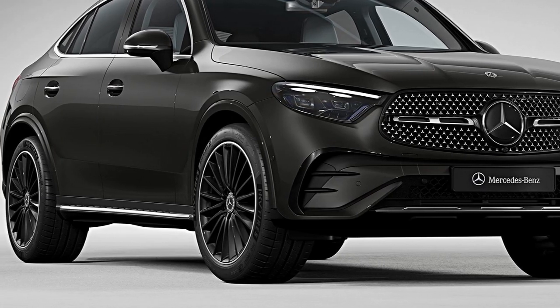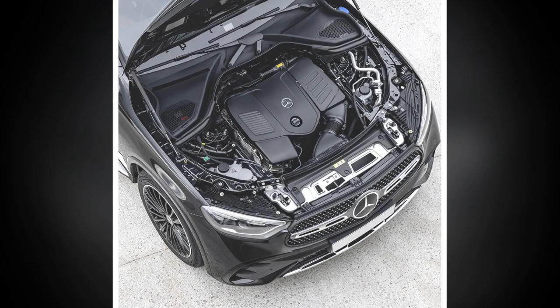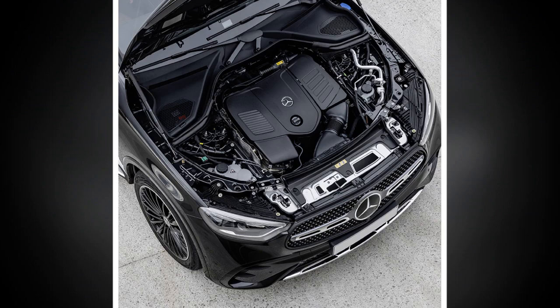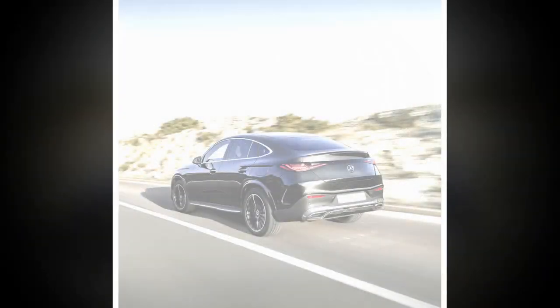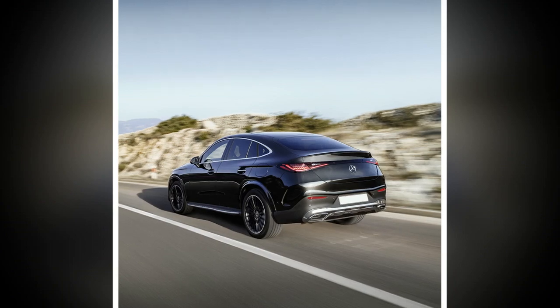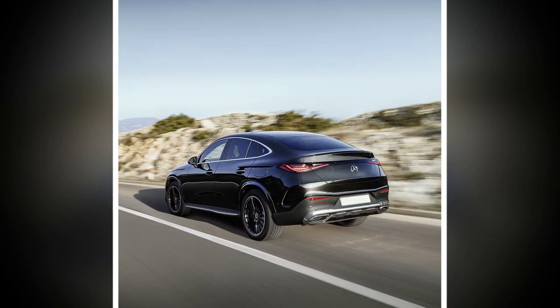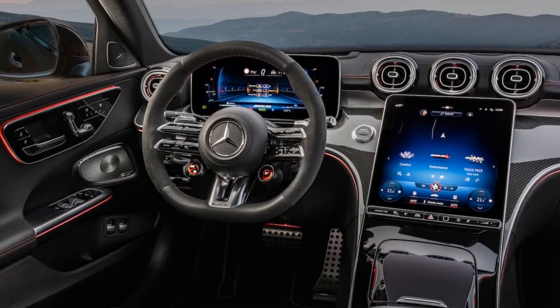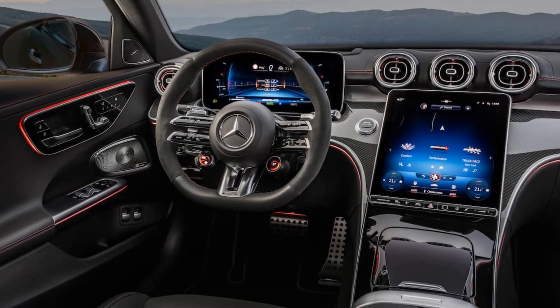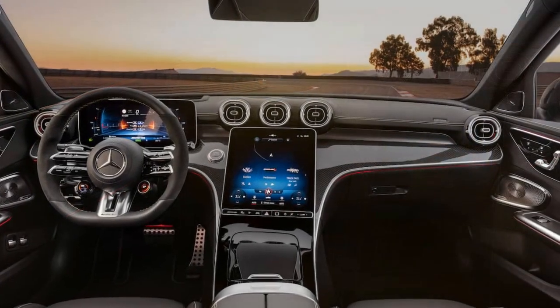Let's explore some of the pros and cons of the 2024 Mercedes-Benz GLC Coupe. Pros: 1. Elegant design — the GLC Coupe boasts a sleek and stylish design that combines the practicality of an SUV with the aesthetics of a coupe, making it visually appealing to a wide range of consumers. 2. Luxurious interior — Mercedes-Benz is renowned for its premium interiors, and the 2024 GLC Coupe is no exception, with high-quality materials and advanced technology creating a comfortable and luxurious cabin.